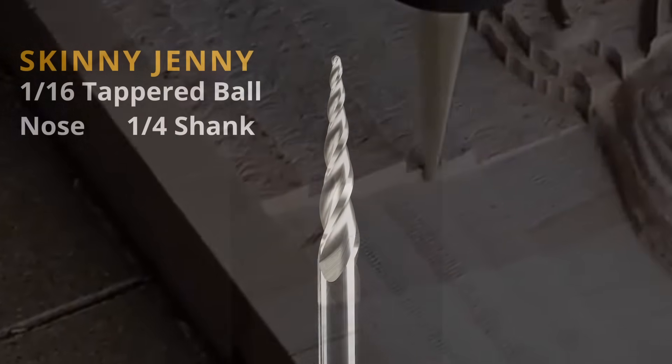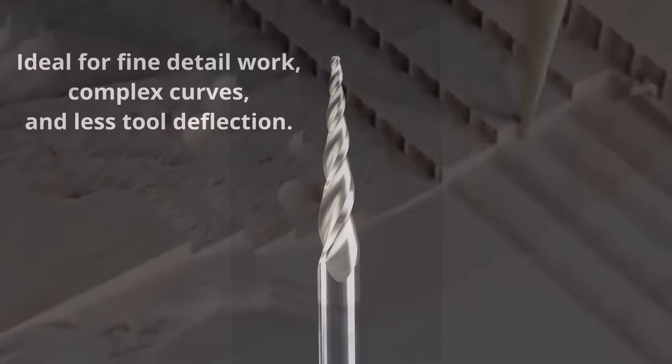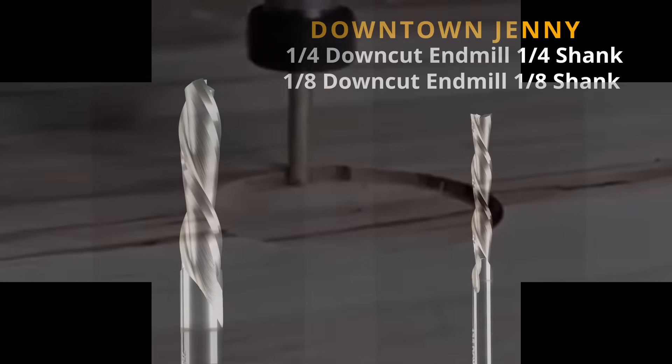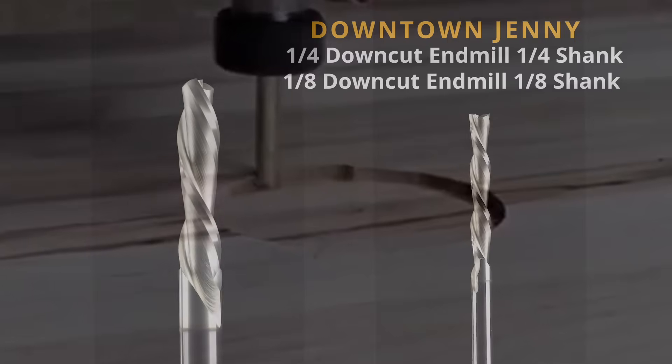The skinny Jenny, a slim 1/16 tapered ball nose, is great for fine detail work and complex curves — this is going to be your go-to bit for anything 3D. The downtown Jenny comes in both quarter-inch and 1/8 shank sizes.